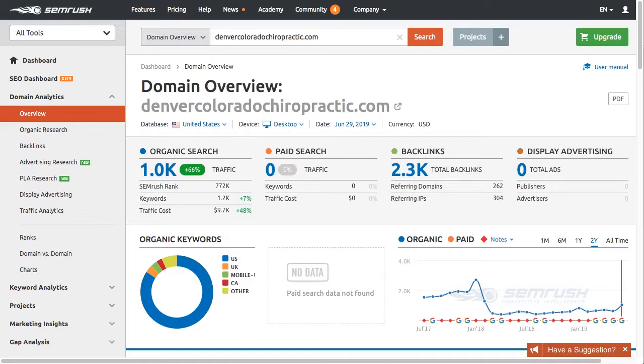For more information about improving your organic search rankings, just head on over to MissoulaSEOGeek.com — I'll provide a link in the description — and I'll see you in the next video.